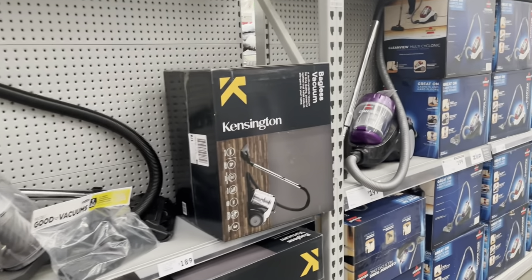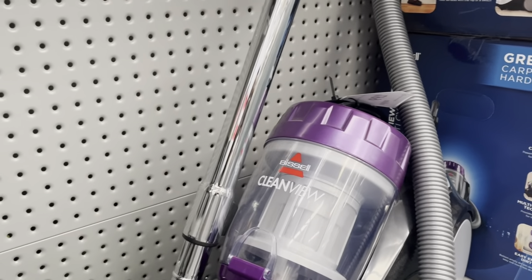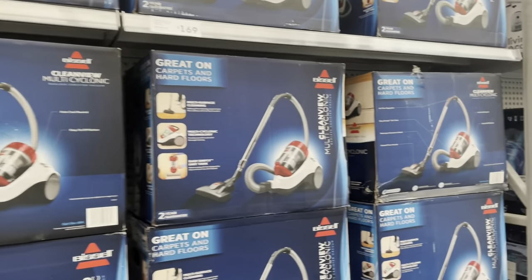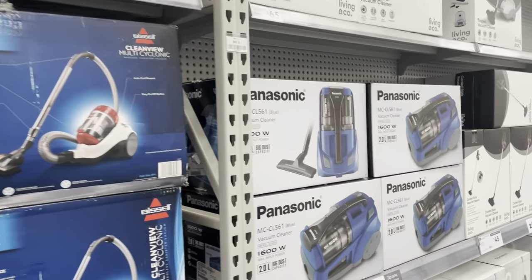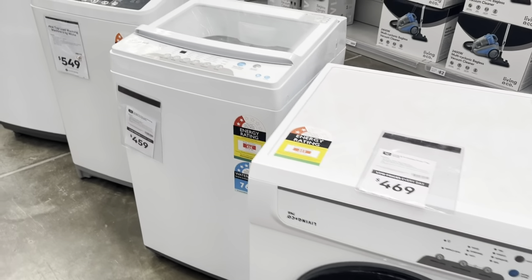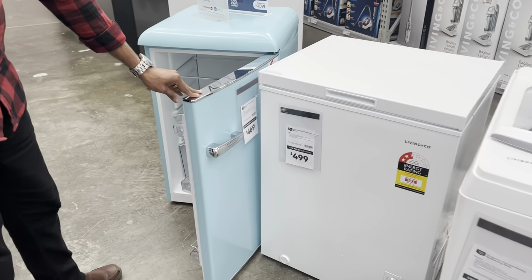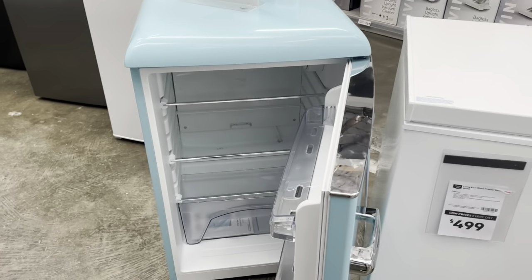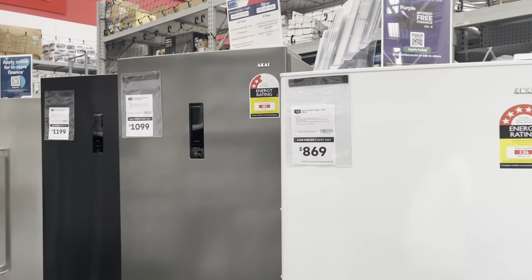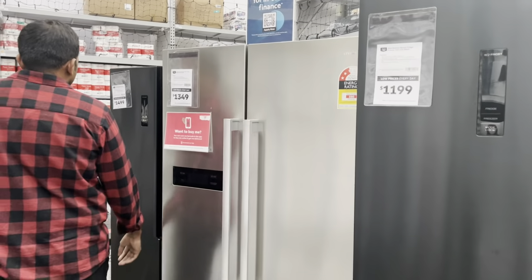Moving along to home appliances — you can actually buy a vacuum here too, but do compare it with other stores. We also found a few washing machine options, a deep freezer, a cute little fridge, and a few options of large fridges including single door and double door ones.